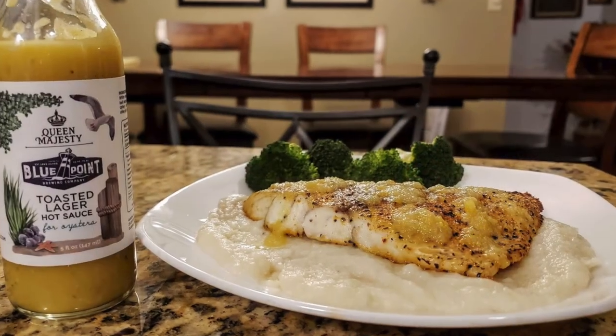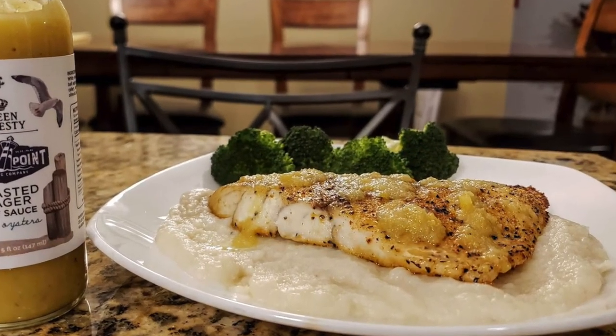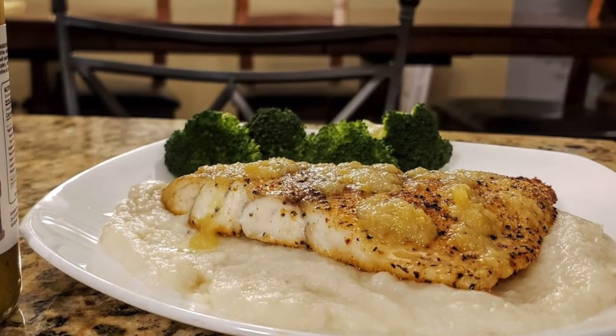Here's a picture of what I did with this one, guys. I put this on some baked barramundi — I just love that fish, it's fantastic. On top of some cauliflower puree mash with some steamed broccoli, and it was just outstanding. This stuff is really, really good, guys. Highly recommended from Queen Majesty Hot Sauce. Check this company out, give them a like on Facebook, and you can find their website at queenmajestyhotsauce.com. Link will be down in the description.